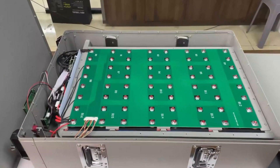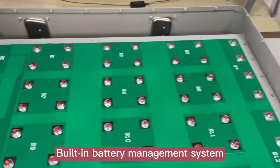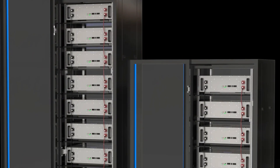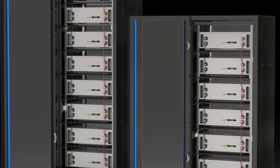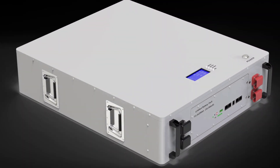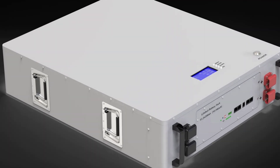The Powerwall can handle a maximum charging and discharging current of 200A, allowing for quick energy transfers. Its IPX56 rating ensures durability in challenging environmental conditions. Its compact dimensions of 790×580×160mm make it easy to install in various settings. It weighs 95 kilograms and features an LCD screen for real-time information on its status and performance.